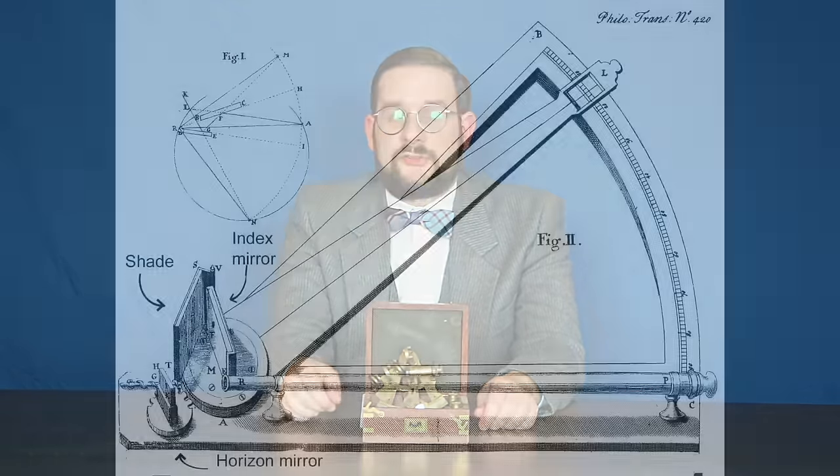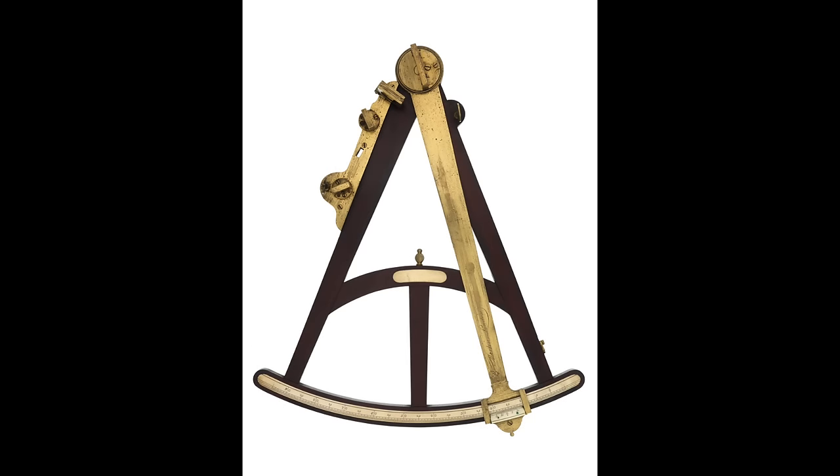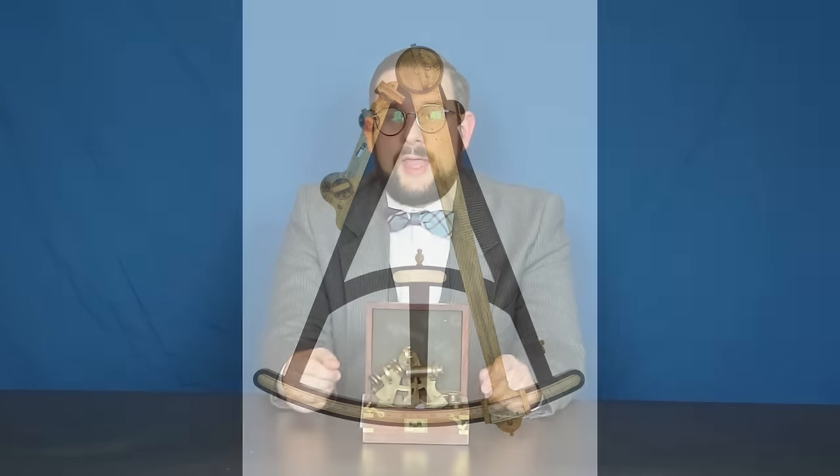All these instruments worked well enough for their era, but all suffered from the same basic flaw: they assumed you were standing on a flat surface with a fixed line of sight to the horizon. On the pitching deck of a ship, it was very difficult to get an accurate altitude reading in anything but the calmest weather. To correct this, in 1699 Sir Isaac Newton came up with an instrument called the Reflecting Octant, later improved by instrument makers John Hadley and Thomas Godfrey. For all intents and purposes, the octant was identical to the later sextant.